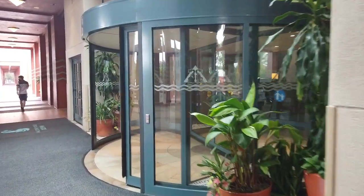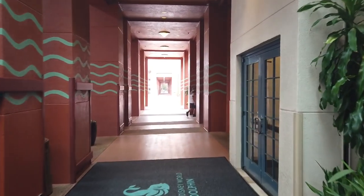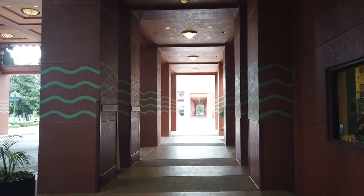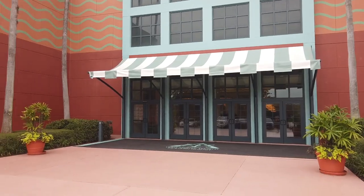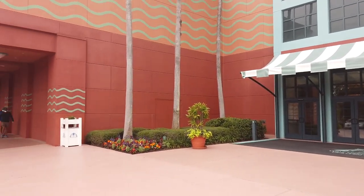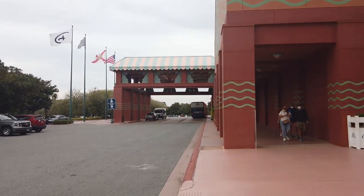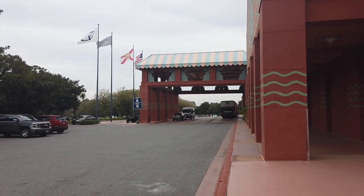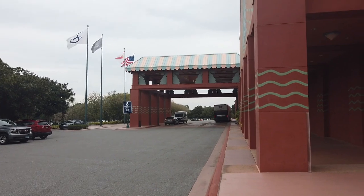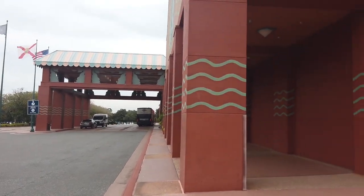This is the main entrance to the Dolphin. These entrances lead to the 254,000 square foot Dolphin Convention Center, which has a 56,000 square foot exhibit hall, 72 meeting rooms, three ballrooms, and three boardrooms. That is a huge convention center.